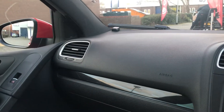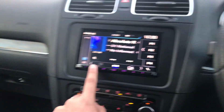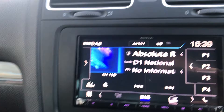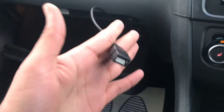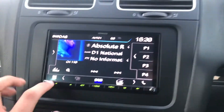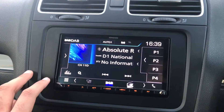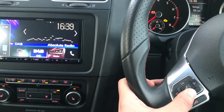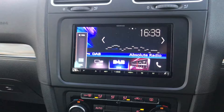This customer has been using us — we've also done this customer's Defender as well. So it's a really neat install; nothing's really visible. We've got digital radio here. As soon as you connect up your phone through the port there, that will load up Apple CarPlay or Android Auto, whichever you have. This unit also has the input for a reversing camera as well. And we have retained factory steering wheel controls as well.